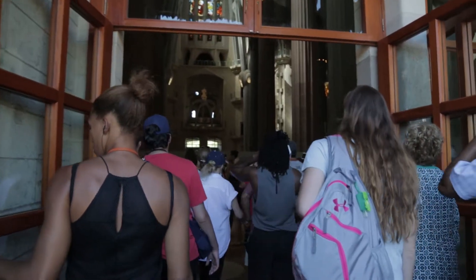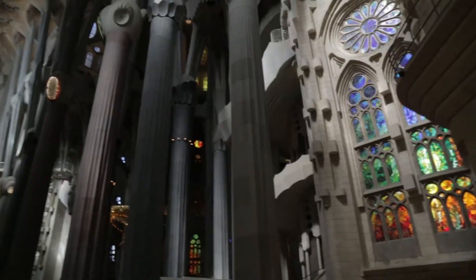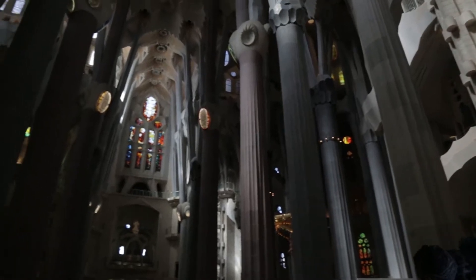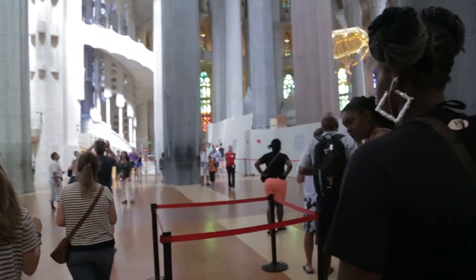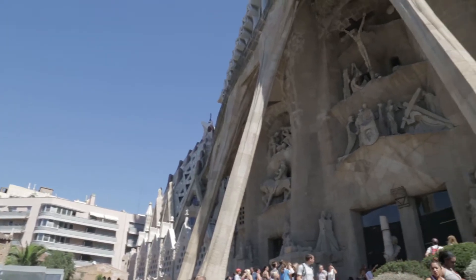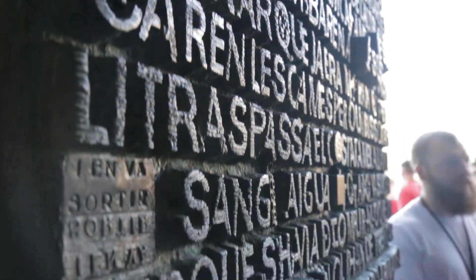The church has three sides. The first we started was the nativity facade side. As we walked into the entrance we ended up in the main side, which is the glory side. After the glory, we ended up on the passion side — that was the end of the church, it was the love side. That was really interesting to me because it really told the story of Christ's last days.